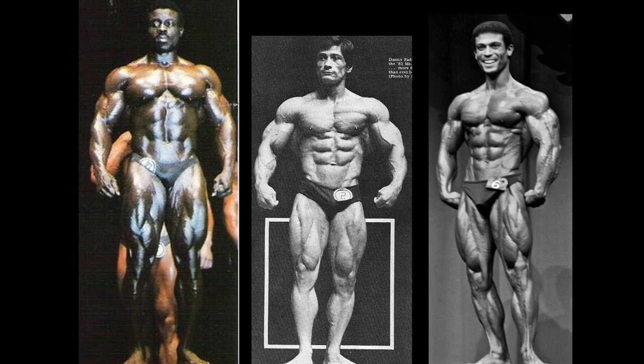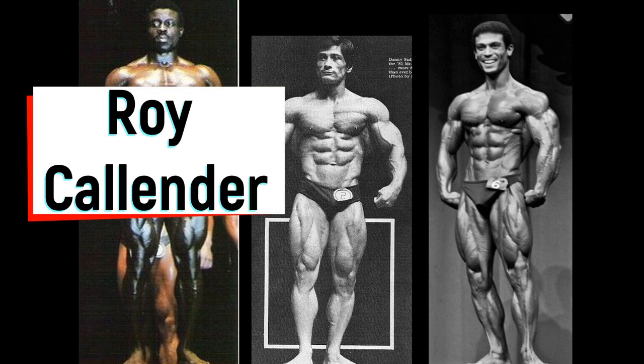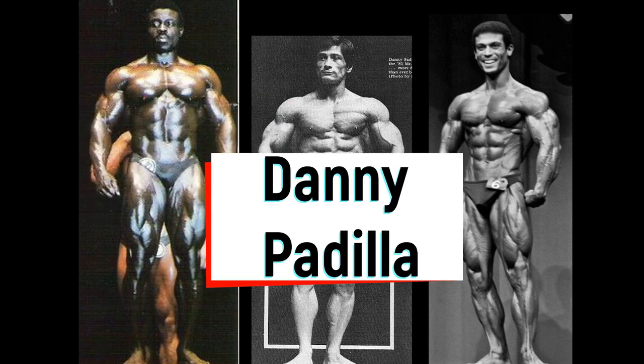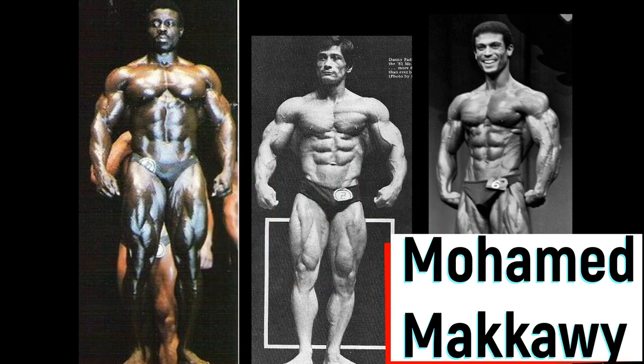Hello everyone, Mark here with Mark's Max Muscle, and it is three-way comparison time — the three-way dance. Roy Callender, Danny Padilla, and Mohamed Makawe: three outstanding bodybuilders, no doubt.